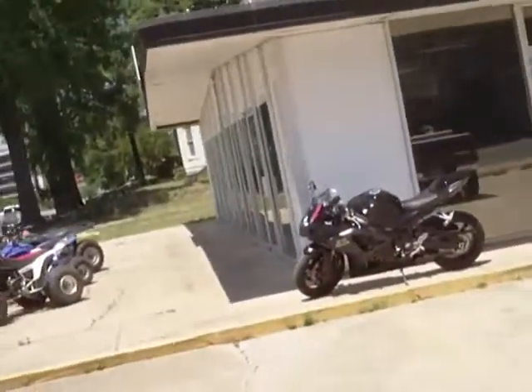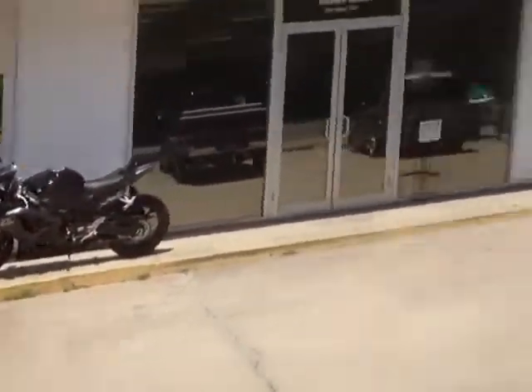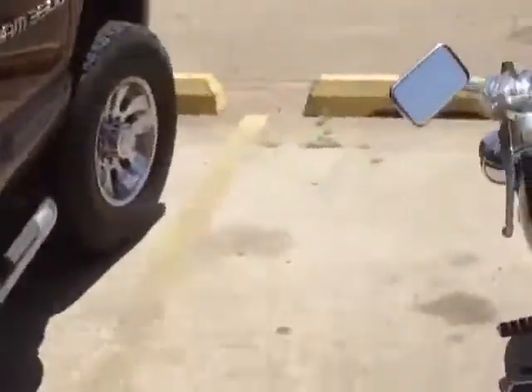GSXR right there. That's sweet — looks like a PTX over there too. Alright, let me get out of here.